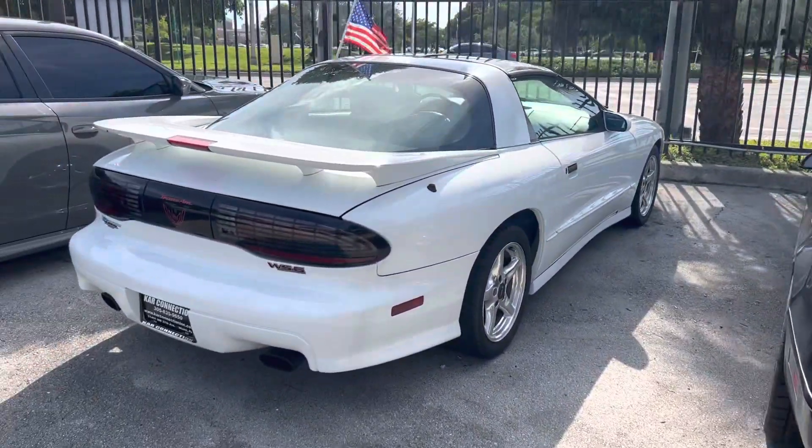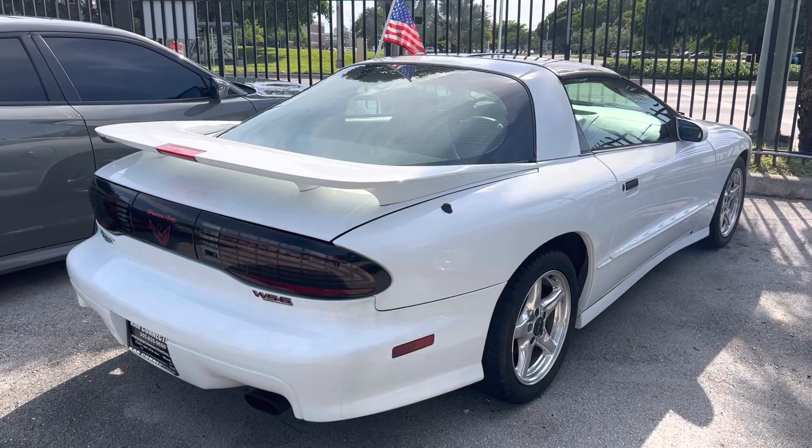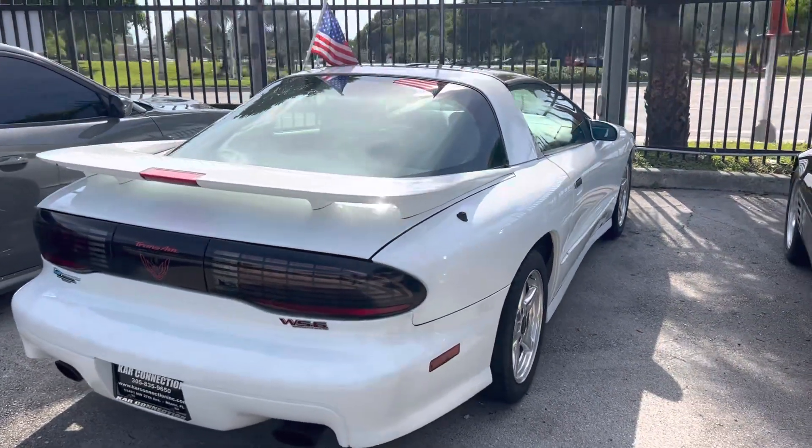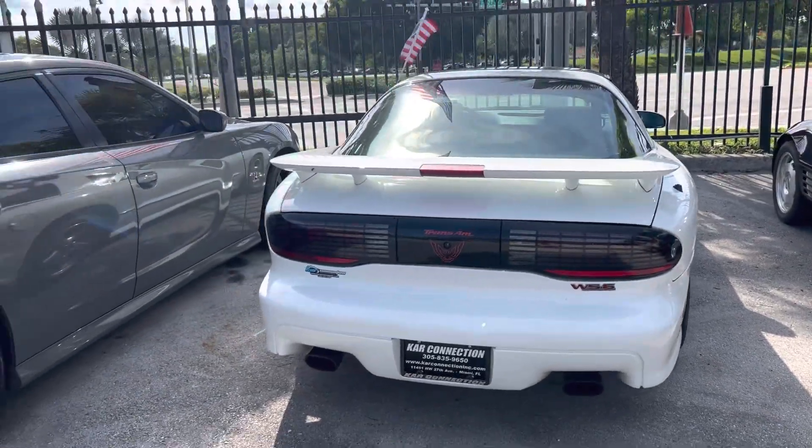Another rare car — it's a '97, which is the last year for this body style, WS6 Trans Am. No mods, this thing is all original factory, running and driving great.